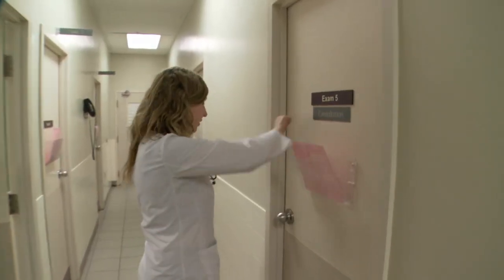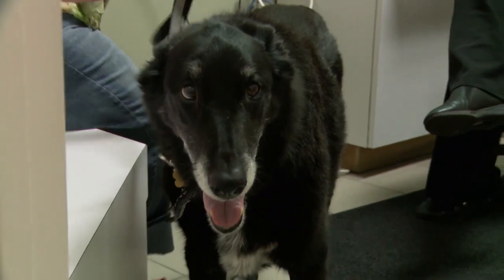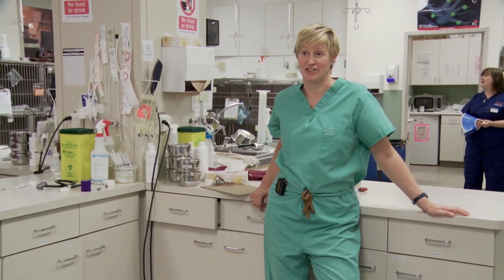He has been having some problems with the mobility in his back legs for a number of months now. As with any old dog that has problems with his gait and the back legs, we first have to determine whether it's an orthopedic problem or whether it's a neurologic problem.